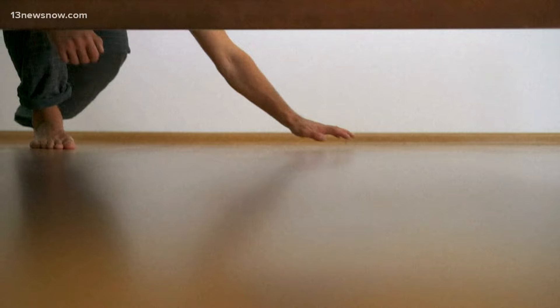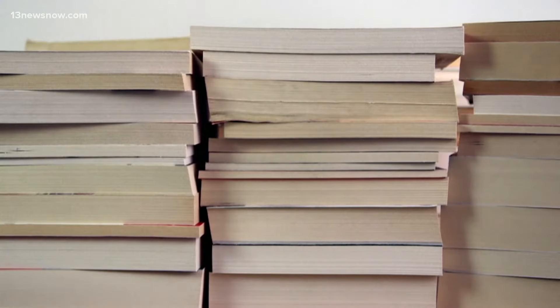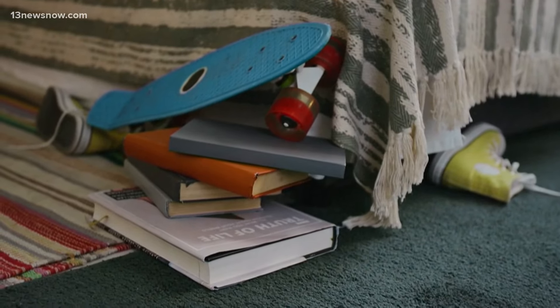Outside the closet, create more space by using bed risers to lift up the bed. It's going to provide you with a few extra inches of storage space underneath your bed. You can get rolling bins to store underneath, and use them to store everything from books to clothing to shoes and anything else you may have.